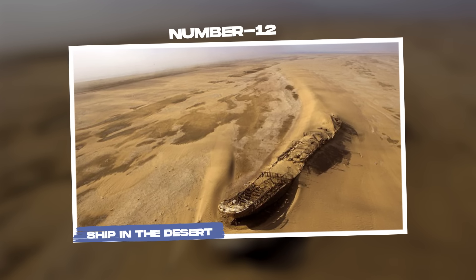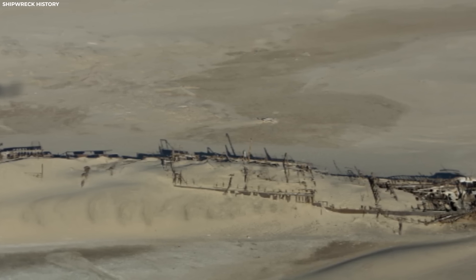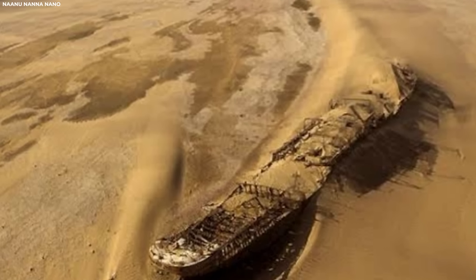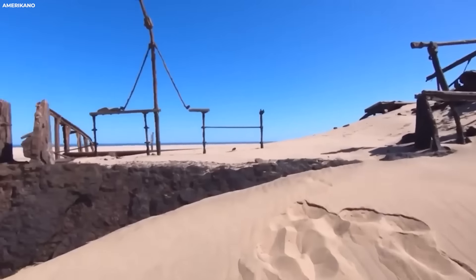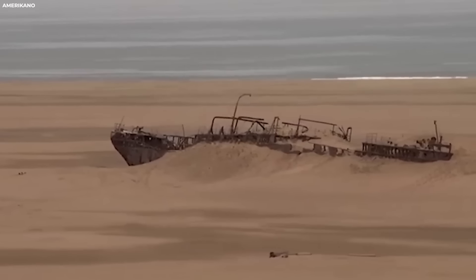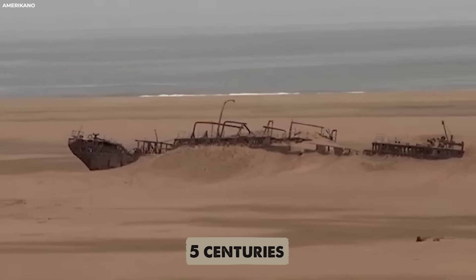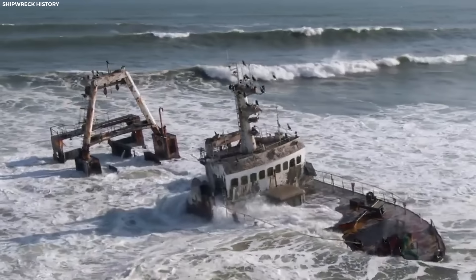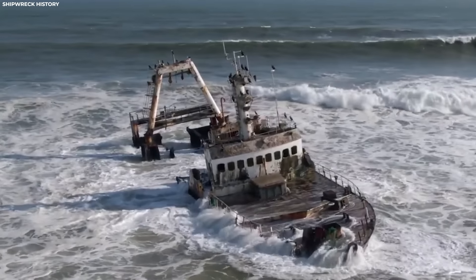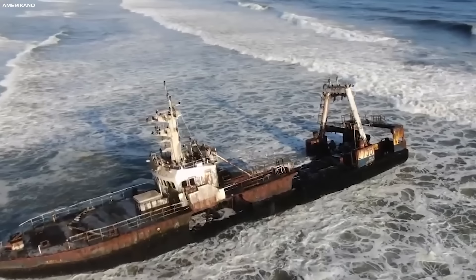Number 12: Ship in the desert. An extraordinary desert discovery has captured the imagination of archaeologists and historians alike — the fabled ship in the desert, laden with treasures lost for over five centuries. The Bom Jesus, a stout Portuguese vessel, embarked on its ill-fated voyage from Lisbon on March 7, 1533, bound for the riches of India. Laden with gold coins, copper ingots, and various artefacts, the tempestuous seas forced the Bom Jesus perilously close to shore, where it collided with a submerged rock and capsized in the violent surf.